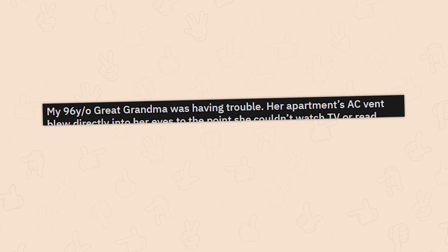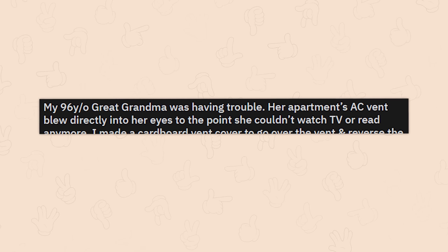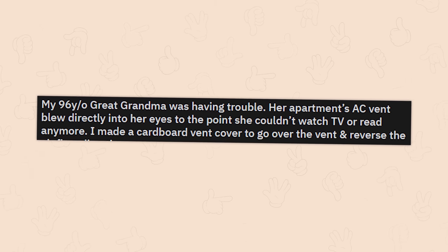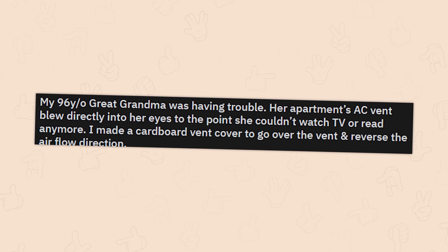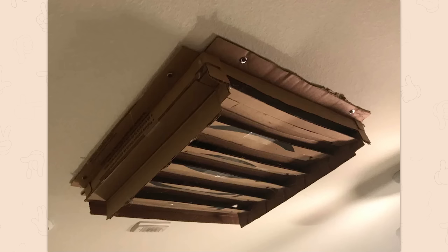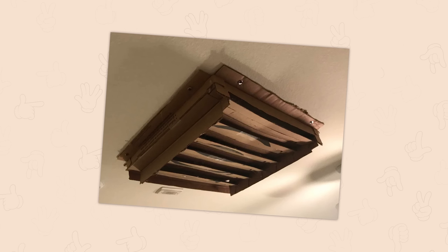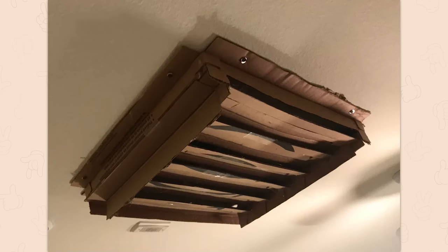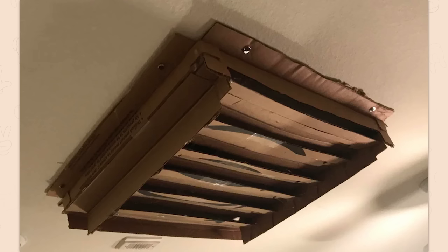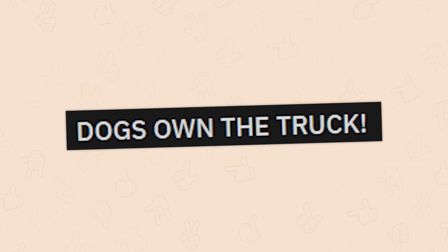My 96 year old great grandma was having trouble — her apartment's AC vent blew directly into her eyes to the point she couldn't watch TV or read anymore. I made a cardboard vent cover to go over the vent and reverse the airflow direction. That'll do it. That's way fancier than anything I would have made, but good job. If you shove an air conditioner unit through the porthole of a boat, it actually works pretty well. However, it'll basically dry out your eyes immediately because it's blowing directly down from above. So you get one of those clementine crates and tape it to the ceiling of the cabin — it redirects the airflow and dissipates it throughout the entire cabin. I think what we've learned today is that I am still a little bit redneck.